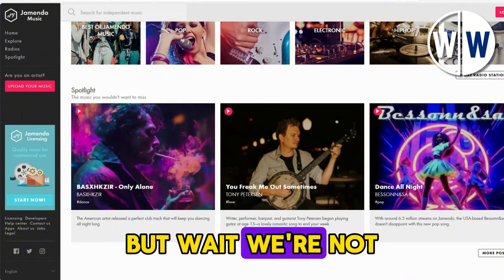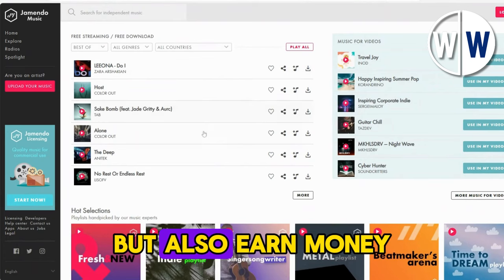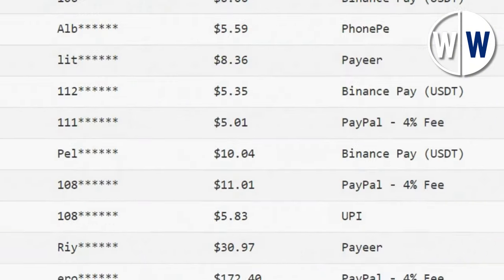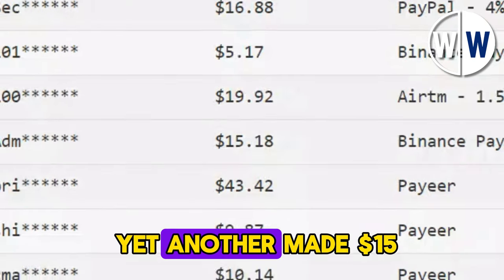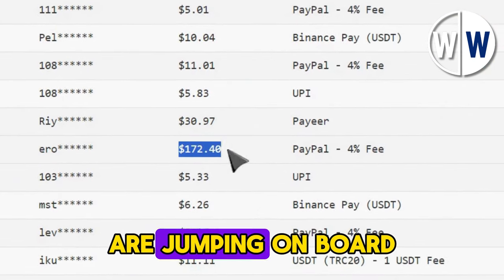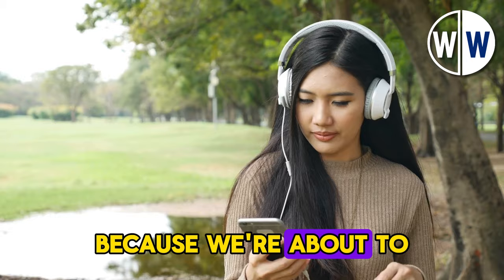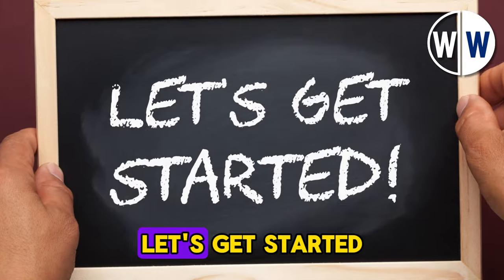But wait, we're not done yet. We're about to spill the beans on how you can not only listen to these tracks, but also earn money while doing so. Check out these payment proofs from folks who've already tried and succeeded with this method. One person pocketed $10 today, another scored $20, and yet another made $15. There are plenty more who are jumping on board and raking in cash through this website every single day. So grab your computer or smartphone, because we're about to dive into some insider tips and tricks that'll help you maximize your earnings.